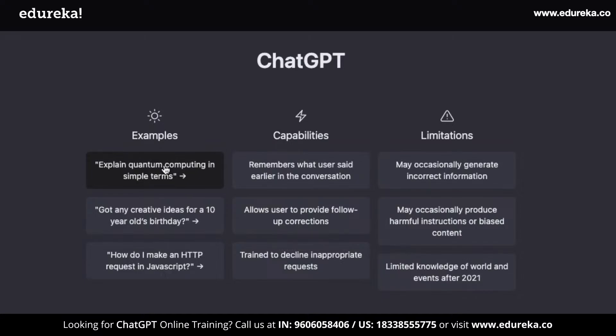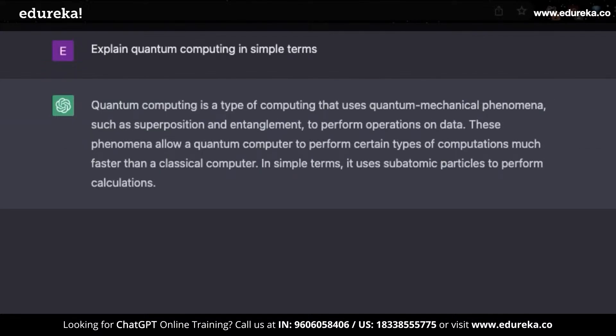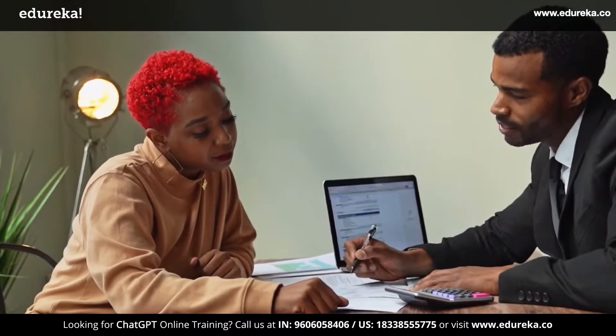I don't think you'd ever need to Google for solutions anymore because ChatGPT can help you with it. It even includes explanations on how things work. This will make people question just how relevant Google will be in the future.